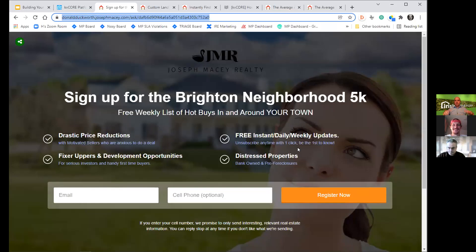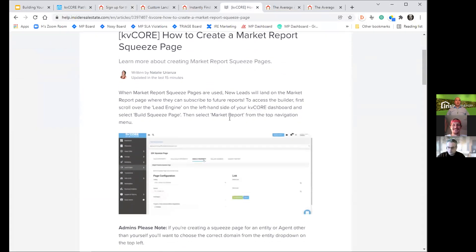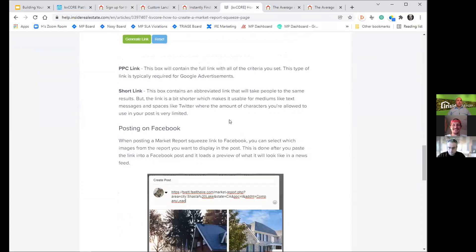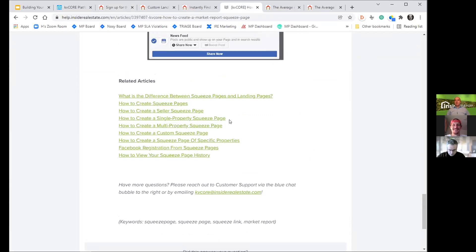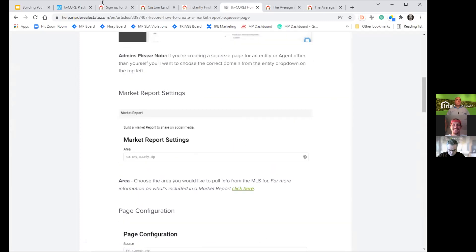We just talked about the squeeze page and the landing page — really top-of-funnel areas where you can focus your efforts. These are all included in KV Core, things you can do for free. I'll also point you to our support pages where you can learn more about market report squeeze pages and the other squeeze pages and landing pages you can customize.